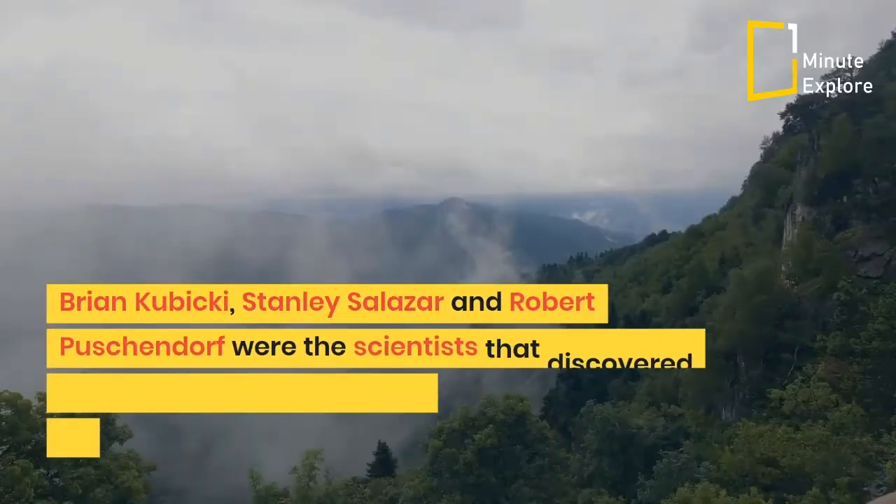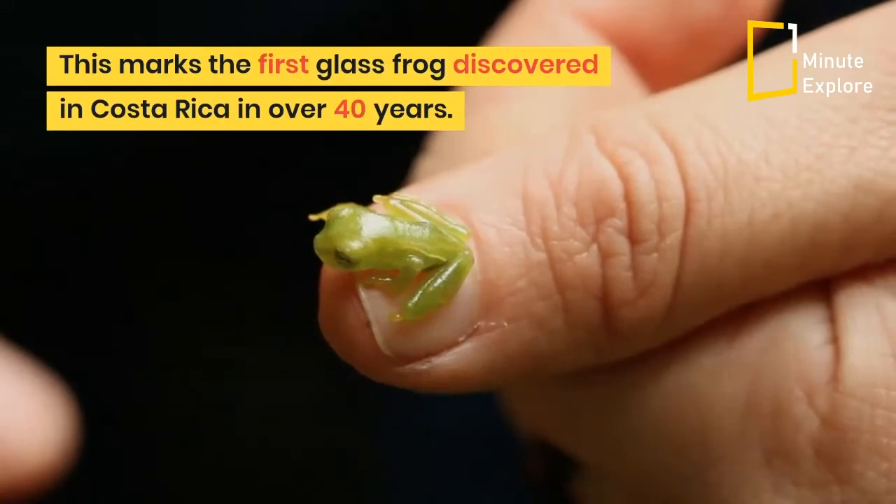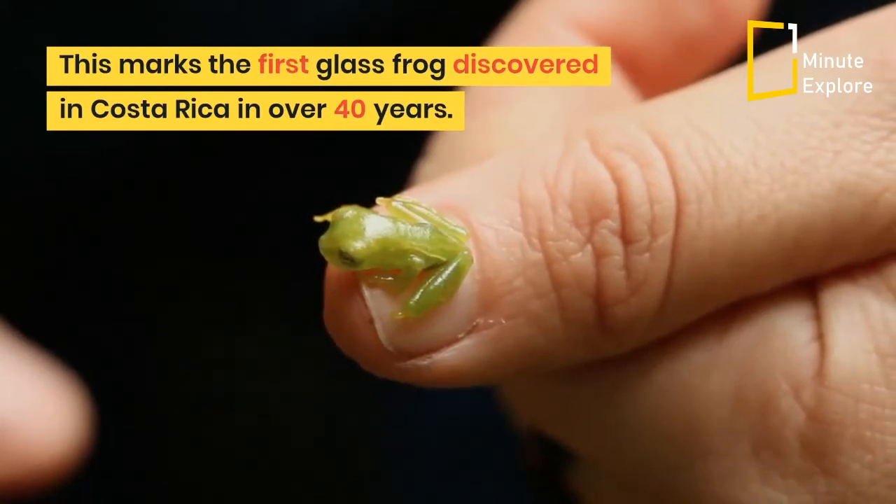Brian Kubicki, Stanley Salazar, and Robert Puschendorf were the scientists that discovered the frog between 400 meters and 800 meters up the mountain. This marks the first glass frog discovered in Costa Rica in over 40 years.